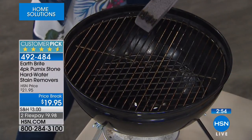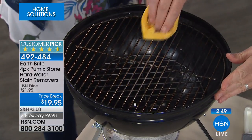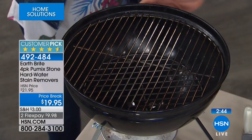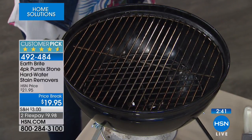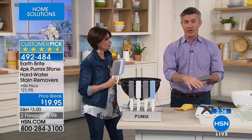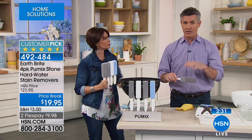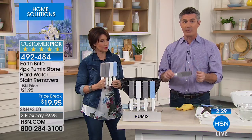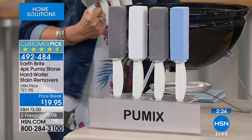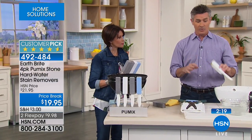You can even use it on your grills because it's abrasive, but it's a soft abrasion — not the kind that's really going to scratch anything. Once it's wet it won't scratch, but it's really strong enough. You saw us using this on garden shears and on the grill. That's why we have different colors — keep one in the bathroom and one for those outdoor things.